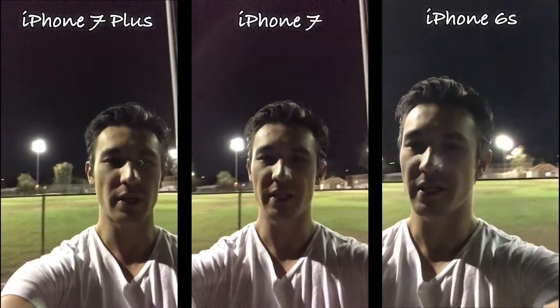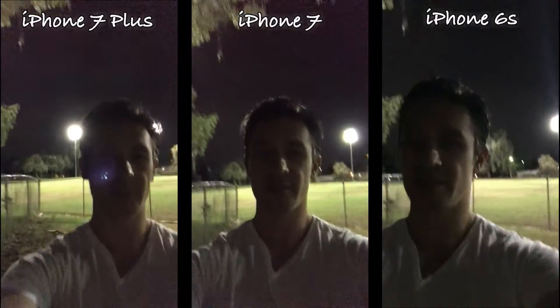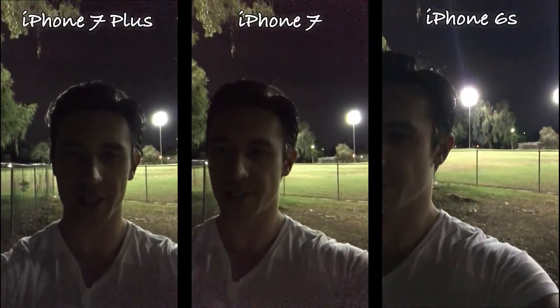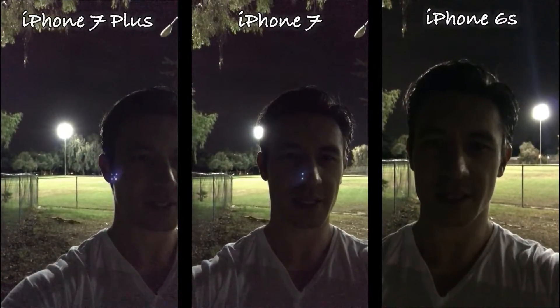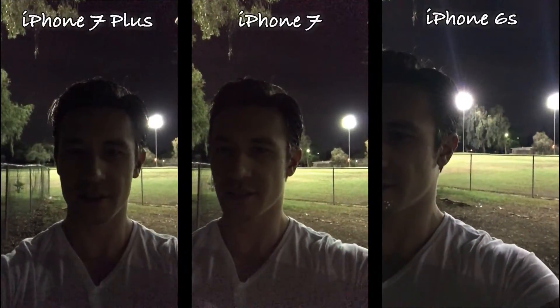So you can see I'm under low light here. Let's go ahead and walk to a little bit lower light. Let me stop right here. I'm going to look directly into my 7 Plus, my 7, my 6S. Again, 7, 7 Plus.